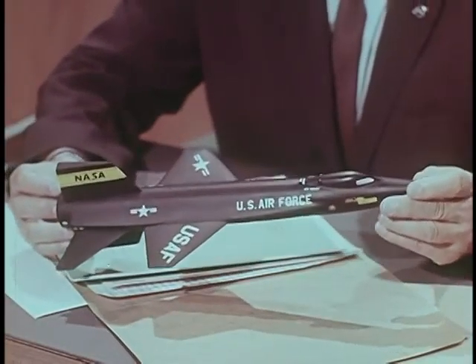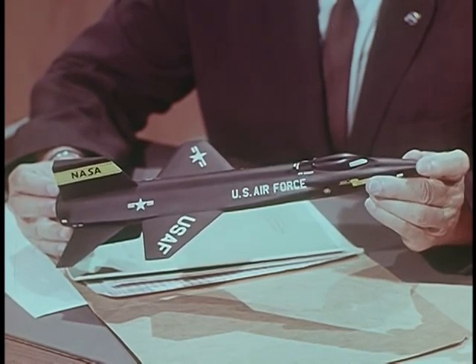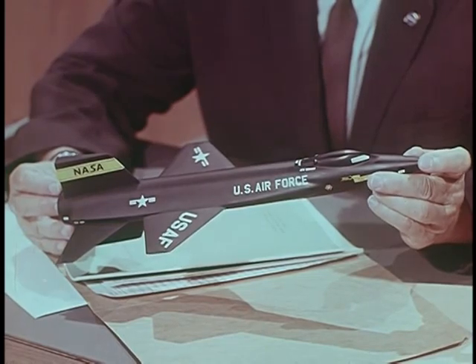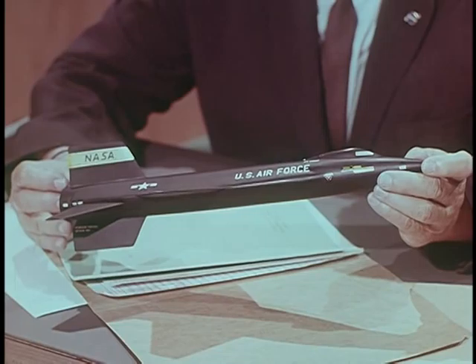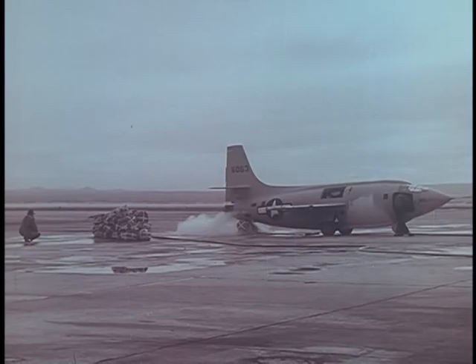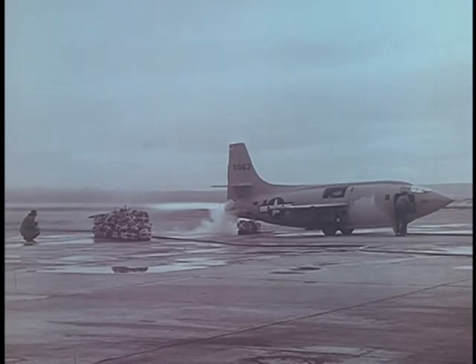This airplane, the first hypersonic aircraft, was going to be our first manned space probe. This was a logical step in the research aircraft program that had begun even before the end of World War II. From the beginning, the research aircraft program was a cooperative affair — the National Advisory Committee for Aeronautics, predecessor to NASA, the aircraft industry, the Air Force, the Navy, working together.